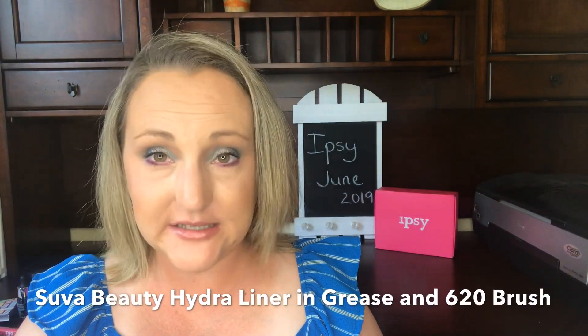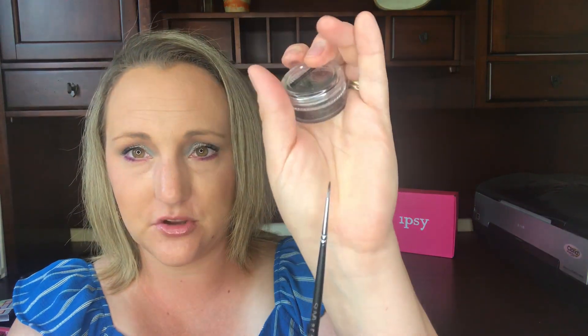Moving on to Suva Beauty — I've heard some influencers talk about this brand. They sent two products as a little duo: the Hydro Liner in the shade Grease, which is black, and a 620 brush. Here is Grease — it just comes in a little standard pot. It is pretty much dry because you're supposed to add water. I did not know this when I went to use it and was very upset when I dipped in — though this brush is absolutely adorable. It is such a super fine liner brush.